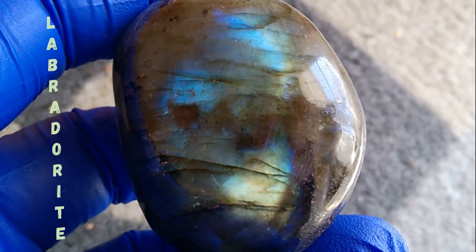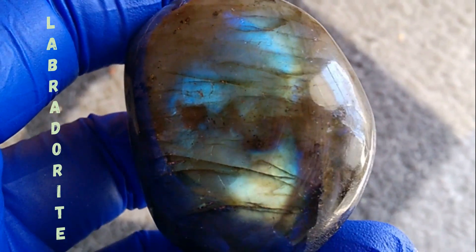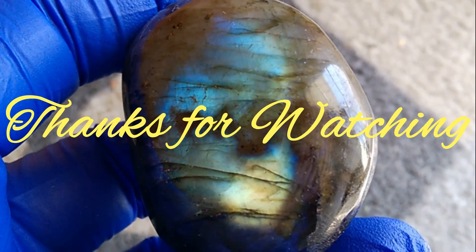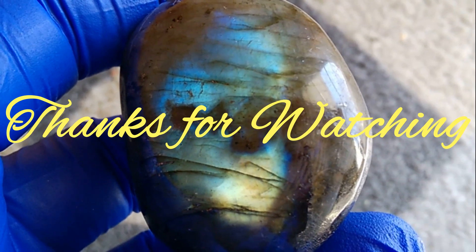Well, thanks a lot for coming along and watching. Get yourself a labradorite stone. They are beautiful. Bye now.